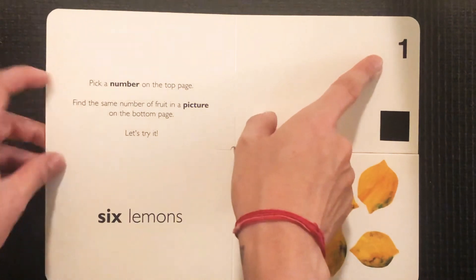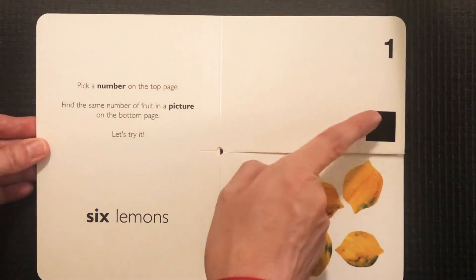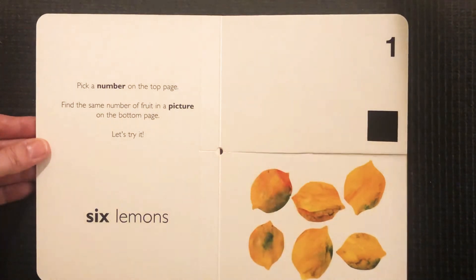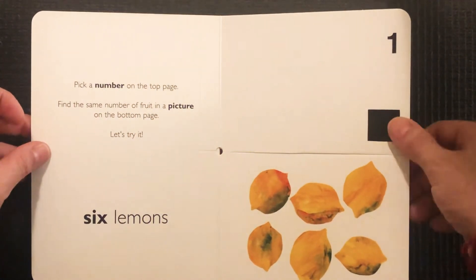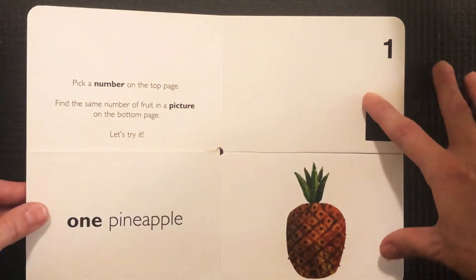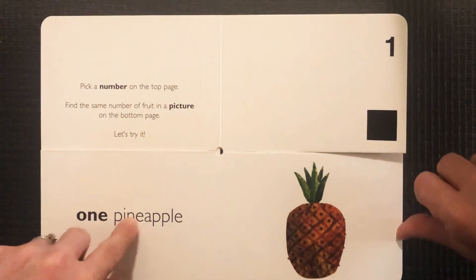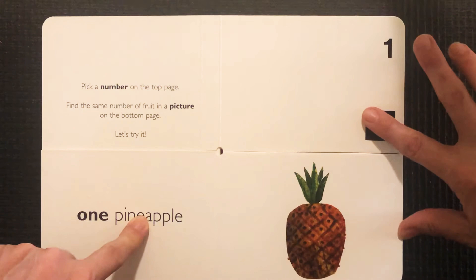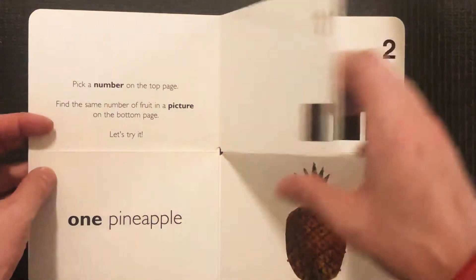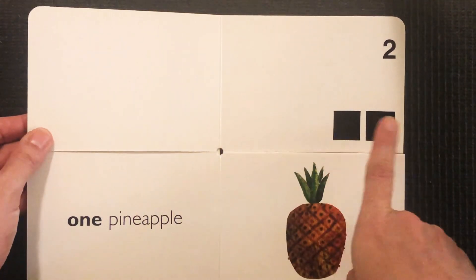Does this match our number at the top? That's a number one, and we can count one square. So let's look through and see where there's something with just one to match the top. How many pineapples? One pineapple — so that matches. Let's turn the top page and see what number is next. Two — one, two.